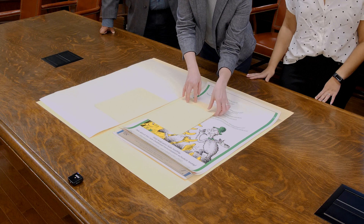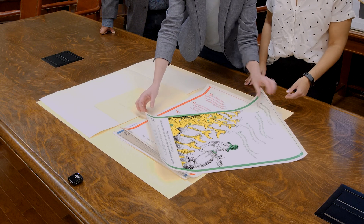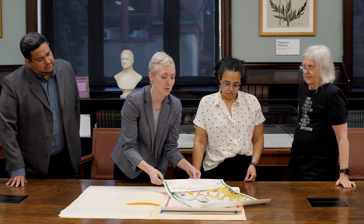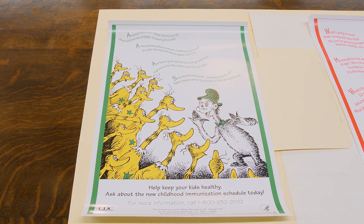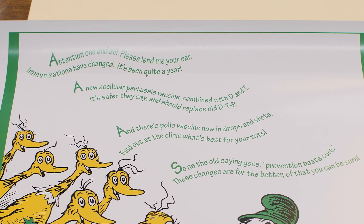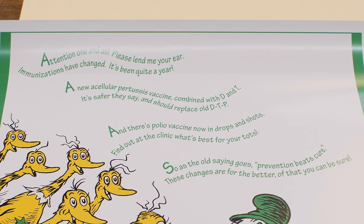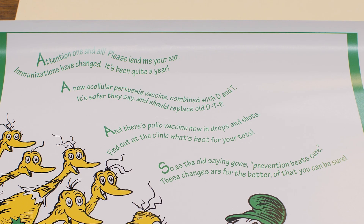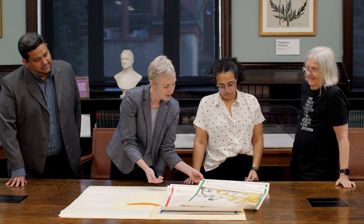So these include Dr. Seuss characters. This one in particular is in English, and I thought this was such an amazing example of communication to both children and parents, and a fun way to talk about how to get your vaccinations. It says: 'Attention, one and all, please lend me your ear. Immunization has changed. It's been quite a year. A new acellular pertussis vaccine combined with D and T.' And it goes on with a bunch of rhyming in very Dr. Seuss-ish fashion. So, Deborah, is there a little bit more information about this one?